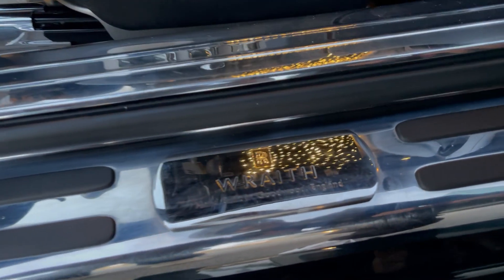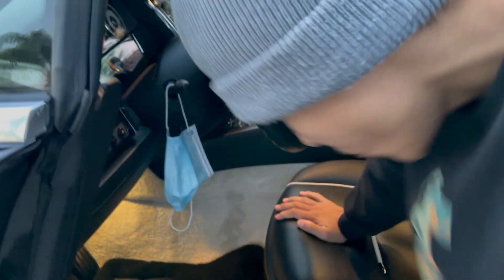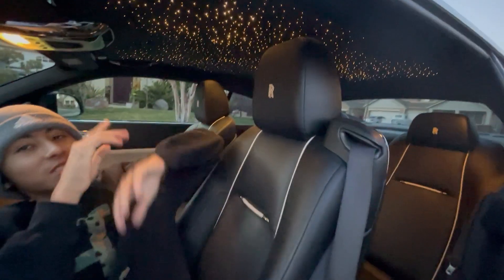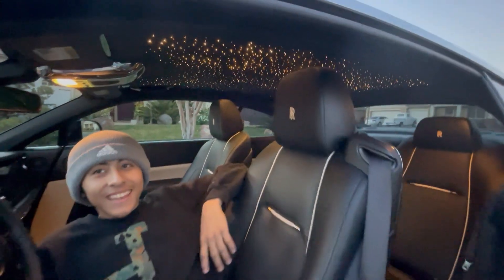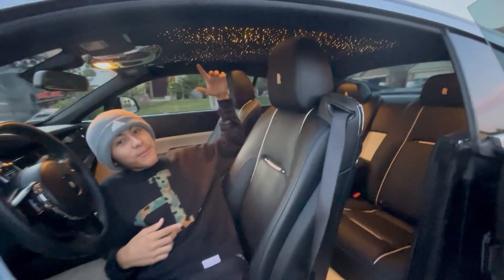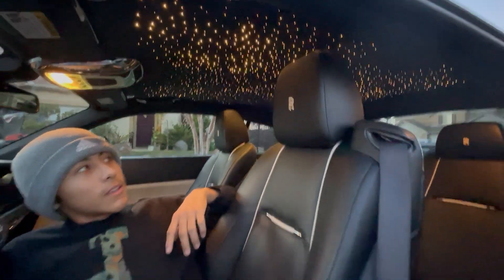Let me check it out. You can adjust the seat however much you want. And my favorite thing about this car — what they're mostly known for — boom, the starry roof. I just look at it and I feel like I'm a star.